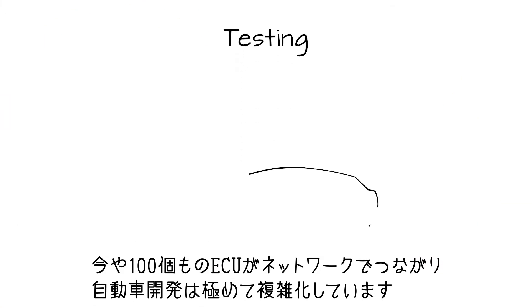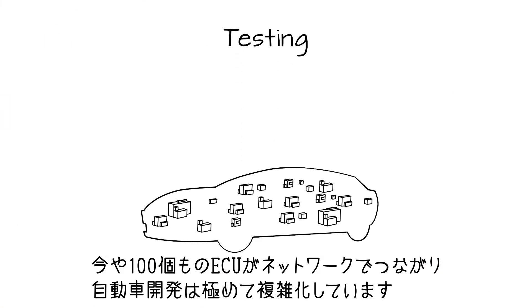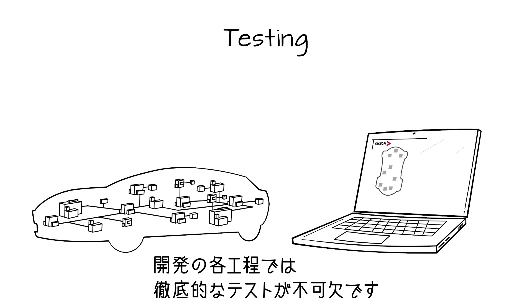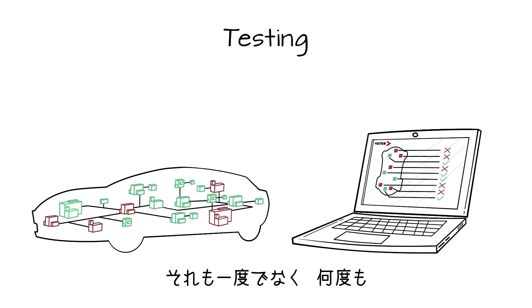With thousands of functions running on up to 100 controllers grouped together into multiple networks, car electronics become extremely complex. This is why extensive testing is essential during every phase of the vehicle development — not just once, but again and again.